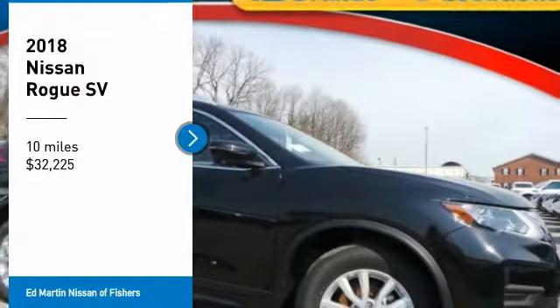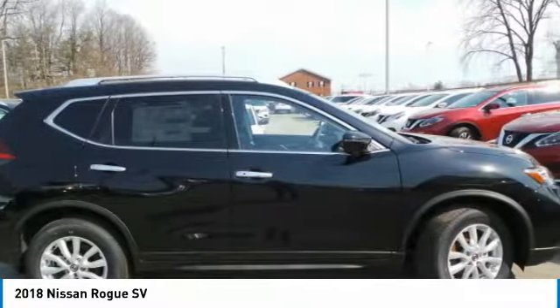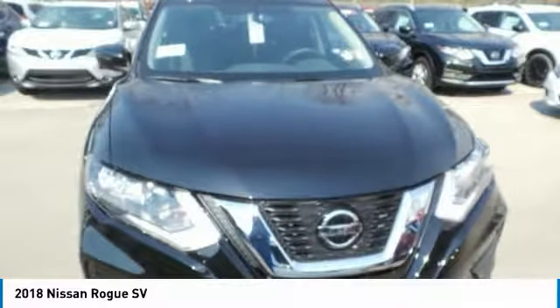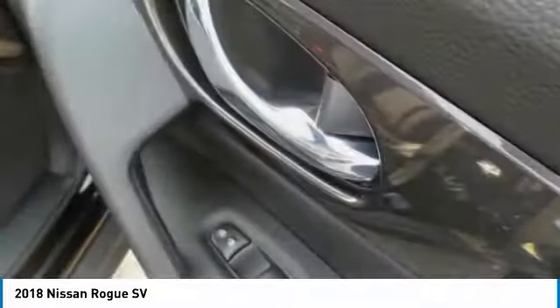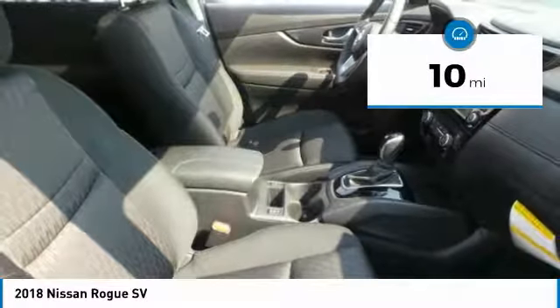We are pleased to show you the 2018 Rogue. The stylish Rogue gets 27 miles per gallon and still boasts nearly 58 cubic feet of cargo space. With a 5-star side impact safety rating and confident handling, the Rogue is more than you expect and everything you deserve, and is priced below $35,000. This vehicle has less than 100 miles.